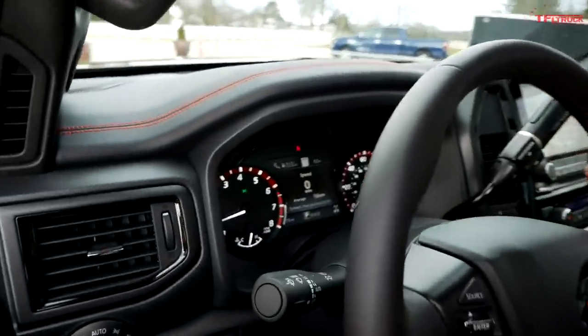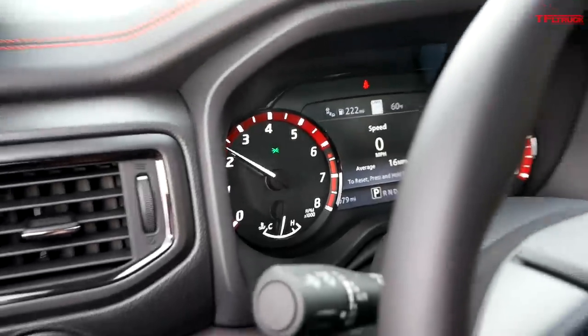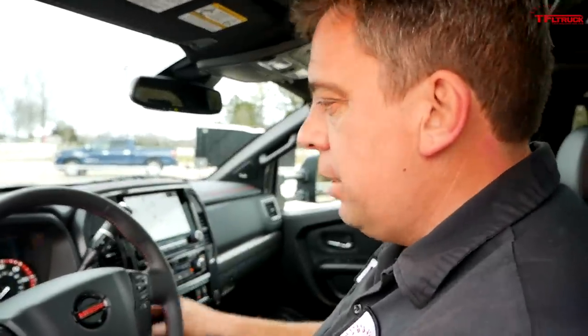Did you hear that? It sounds so good. Check out the revs — it goes straight to redline at about 6,000 rpm, and it's quick-revving. It doesn't really wait to come back down in rpm. Really great engine.